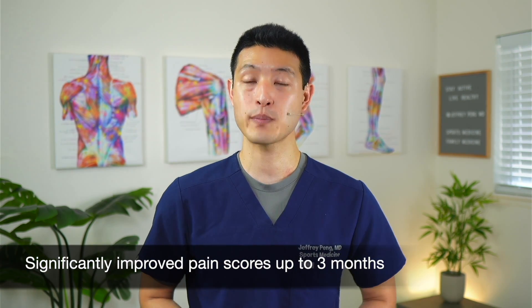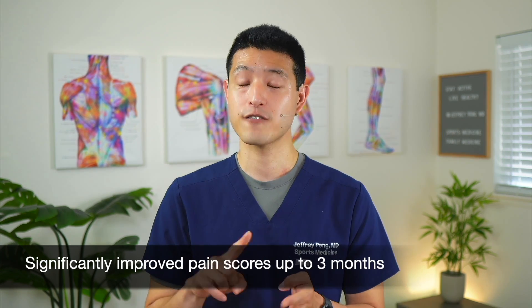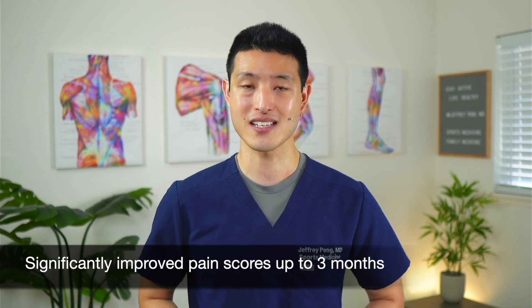In terms of pain, the authors found that patients treated with hyaluronic acid had significantly improved pain scores at 1 week, 2 weeks, 3 weeks, 4 weeks, and 3 months. However, the differences between hyaluronic acid and controls were not significant at 6 months.